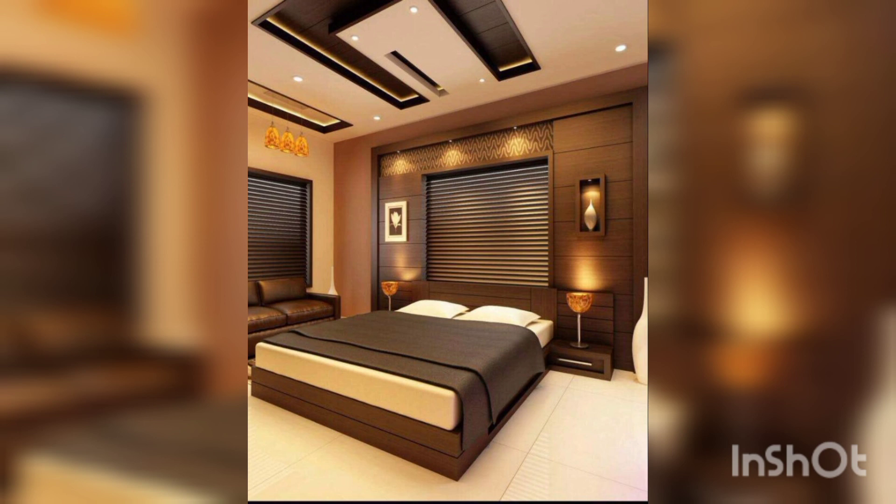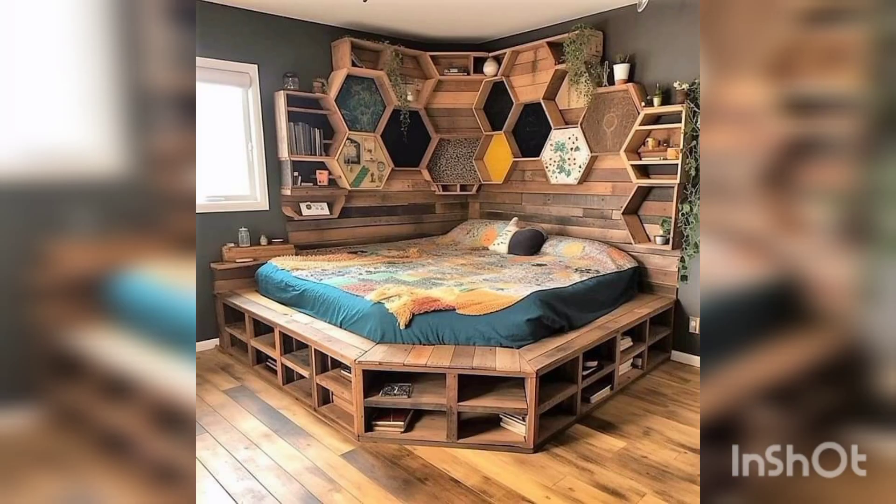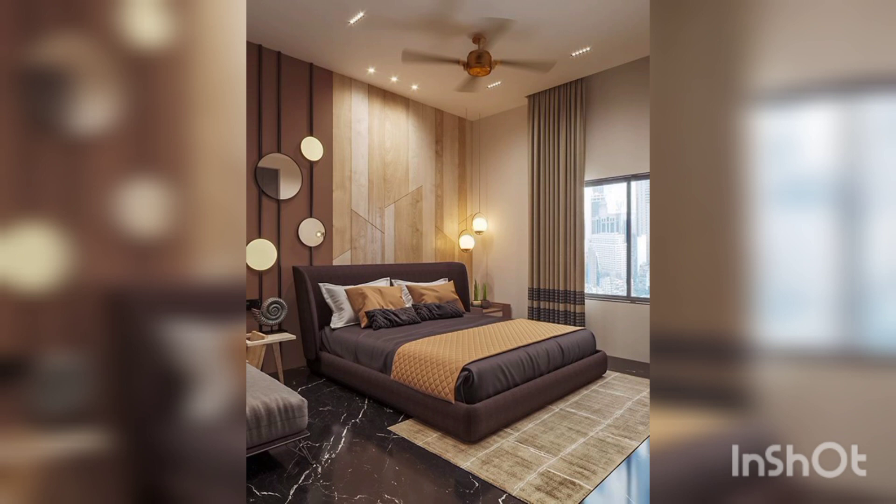If your bedroom is for relaxing, choose soft colors such as blues, greens, and lavender, and add calming elements such as plants, candles, and soft music.